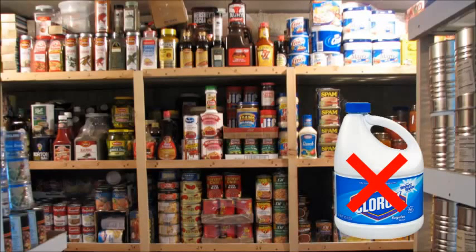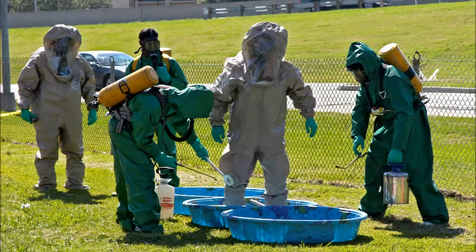Hey y'all! This video is going to be about bleach and why preppers do not want to be storing liquid bleach for any length of time. While bleach is great, especially in an emergency if there was a pandemic of some sort or if you needed it to sterilize water, a lot of people don't realize it has a pretty short shelf life as a disinfectant.